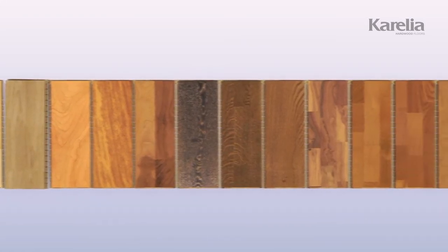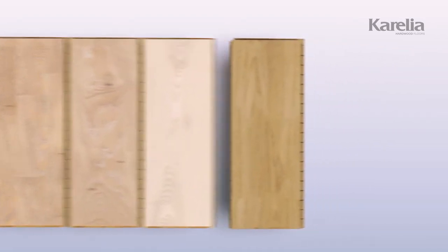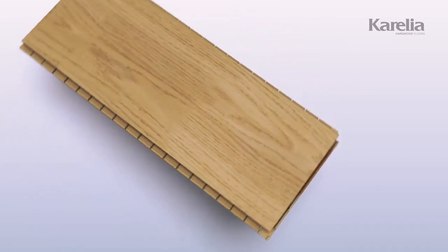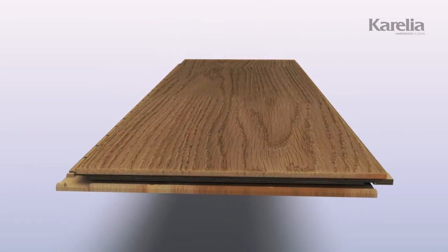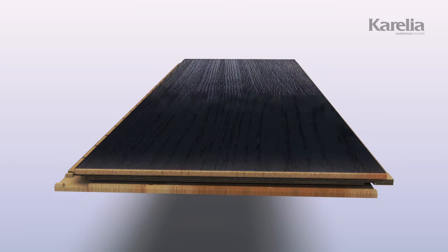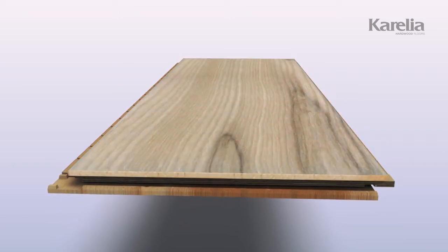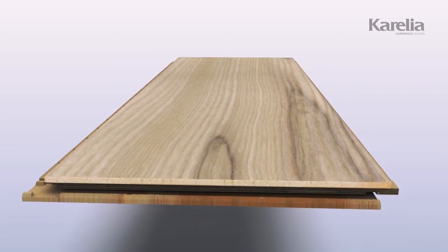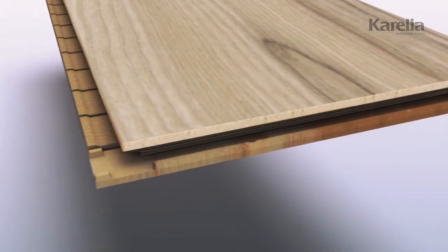Our extensive selection helps define and find the style for every occasion. And to bring out the smallest details of personally chosen characteristics, the floor can be treated in various ways. Heat, lacquer, brush, oil, and even additional colours can be used for enhanced effect and appearance.